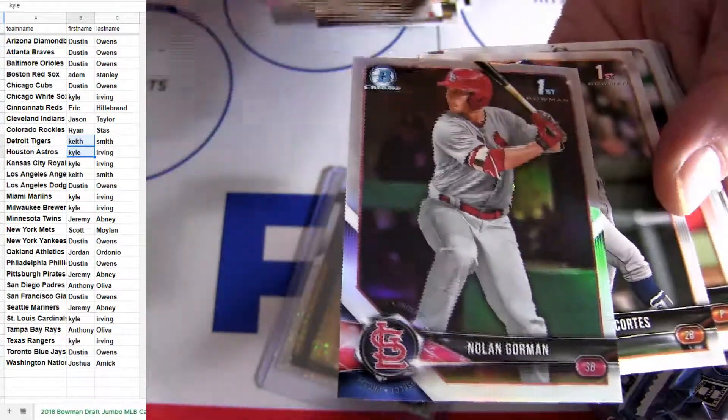We got another one up for the next two. Nice. There's a nice Nolan Gorman.